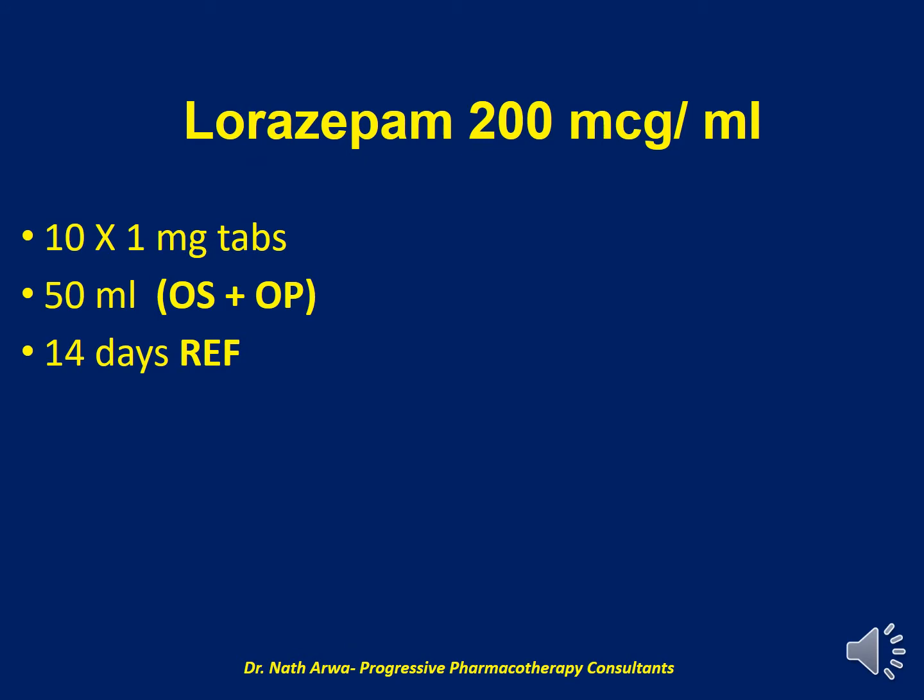Our next product is Lorazepam 200 mcg per ml. For this product, we require 10 tablets of 1 mg Lorazepam, which should be crushed and micronized. For purposes of suspending, we require up to 50 ml of the vehicle, which is a mixture of OraPlus and OraSweet. After homogenizing, such a product is stable for 14 days under refrigeration.